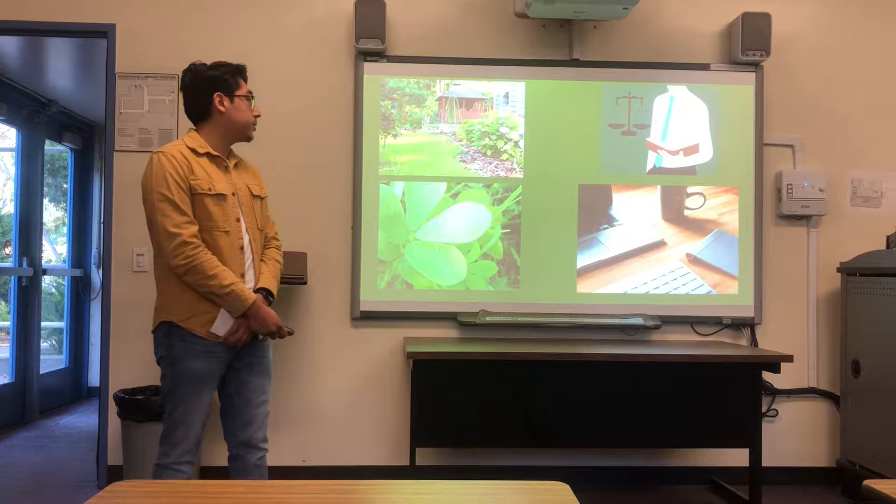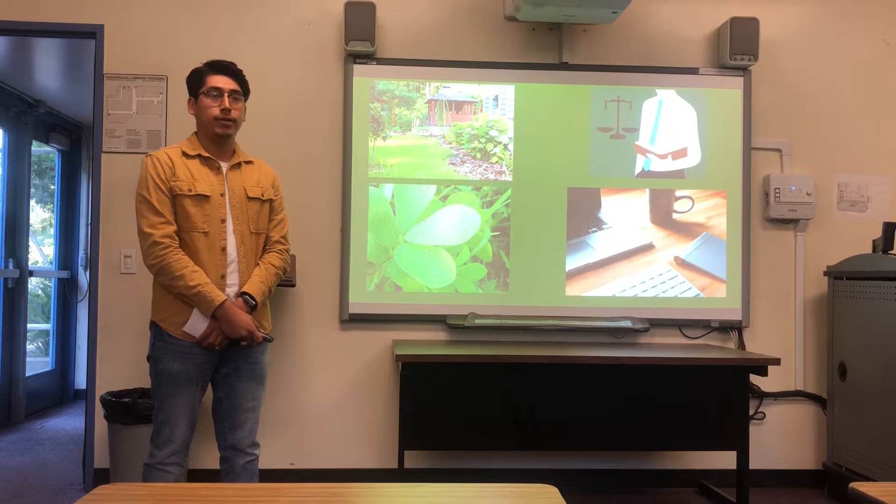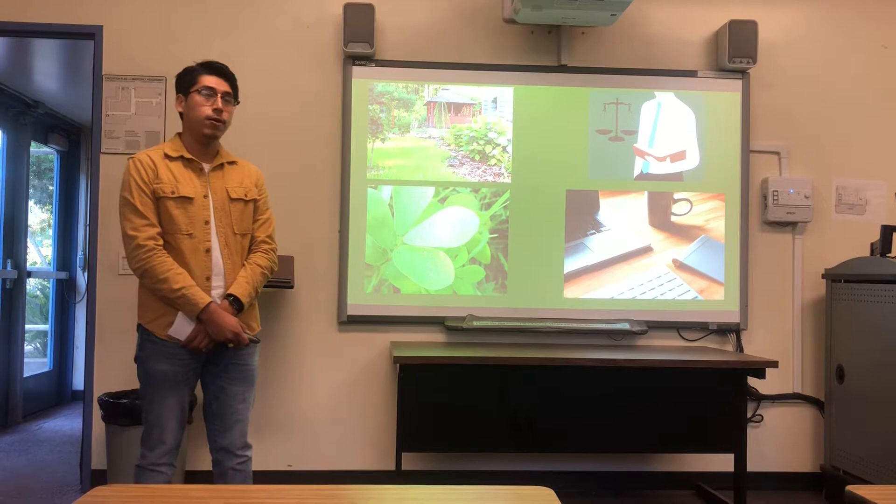It also comes down to what restrictions you have on what plants you can plant. Whether it's environmental issues, like maybe you don't get enough moisture or precipitation throughout the year, or enough sunlight. Whether you want indoor plants or outdoor plants — those are also factors you have to consider.